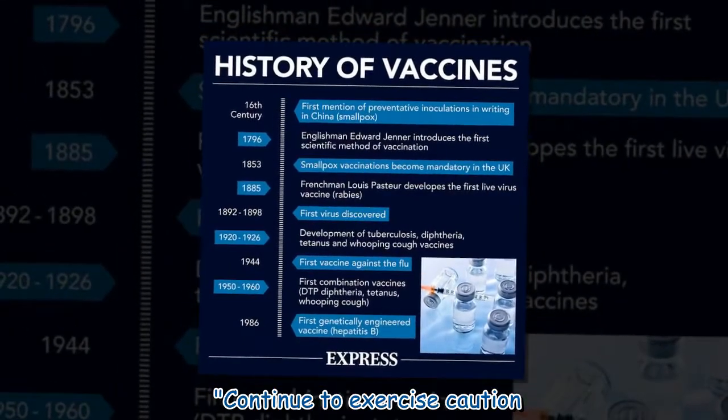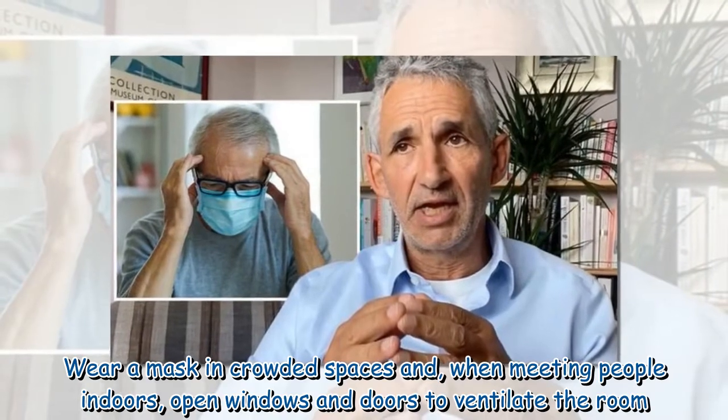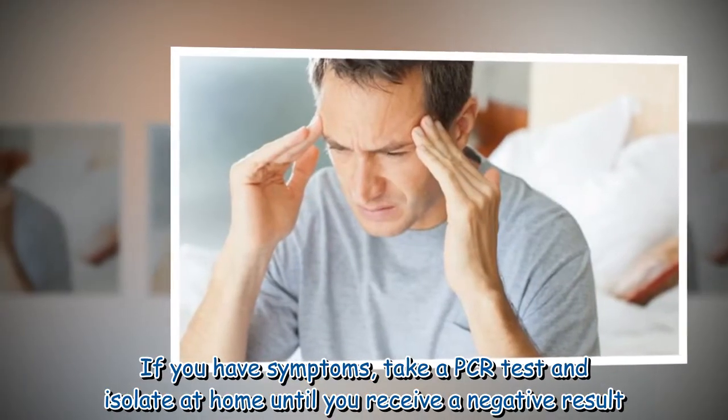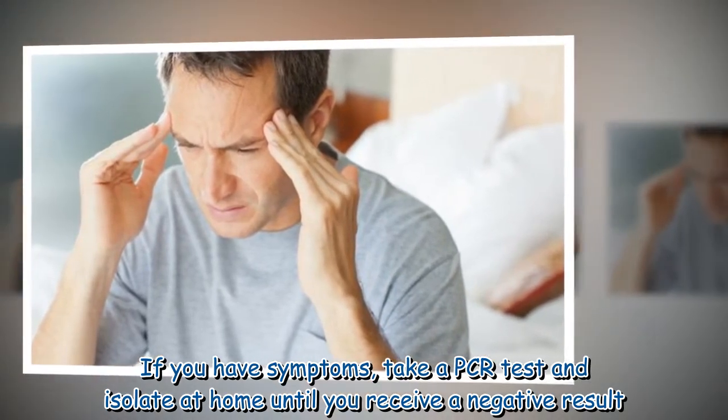Continue to exercise caution. Wear a mask in crowded spaces and, when meeting people indoors, open windows and doors to ventilate the room. If you have symptoms, take a PCR test and isolate at home until you receive a negative result.